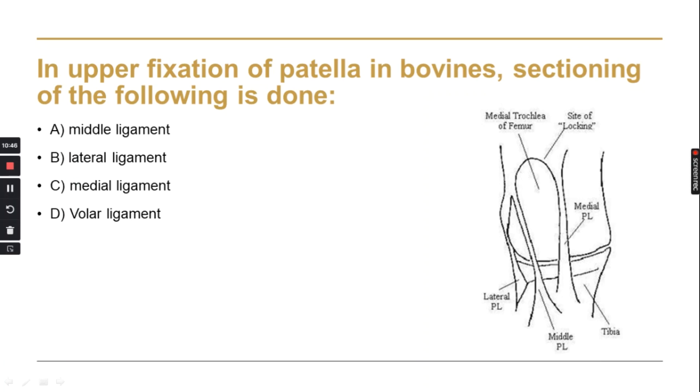In upper fixation of the patella in bovines, sectioning of a specific ligament is done. The patella has three ligaments: middle, lateral, and medial. The ligament that is sectioned in this procedure is the medial patellar ligament.